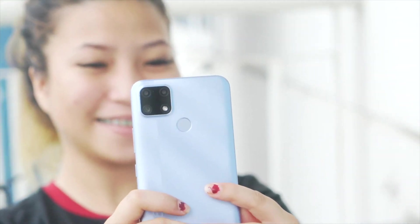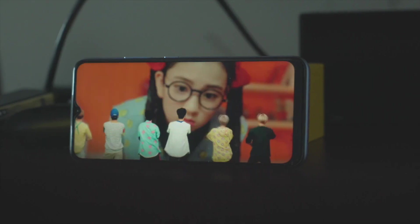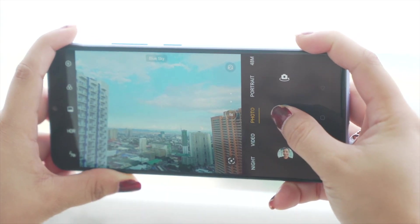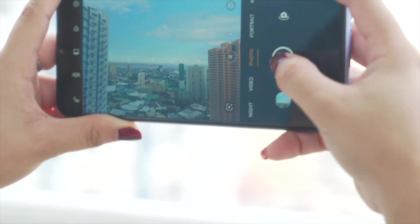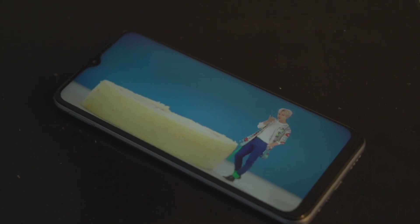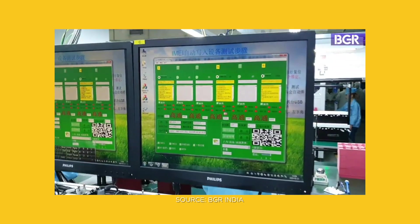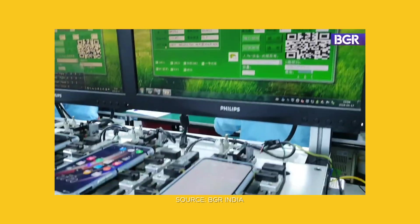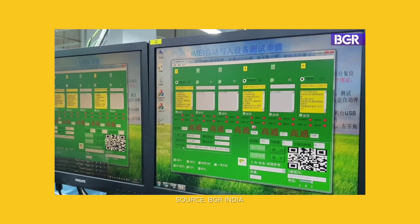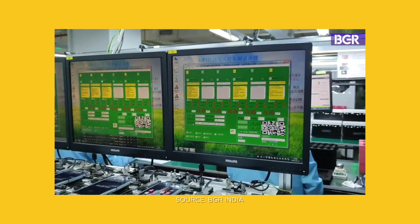Realme products go through aggressive drop tests at heights up to 1.8 meters at multiple sites on different surface materials. Realme also simulates extreme temperatures from negative 40 degrees Celsius to 75 degrees Celsius in an outdoor environmental setting to ensure Realme products can remain functioning well. Realme has also been investing in a smart factory that aims to be fully automated in the future, allowing the company to improve the efficiency and precision of its complex manufacturing process.